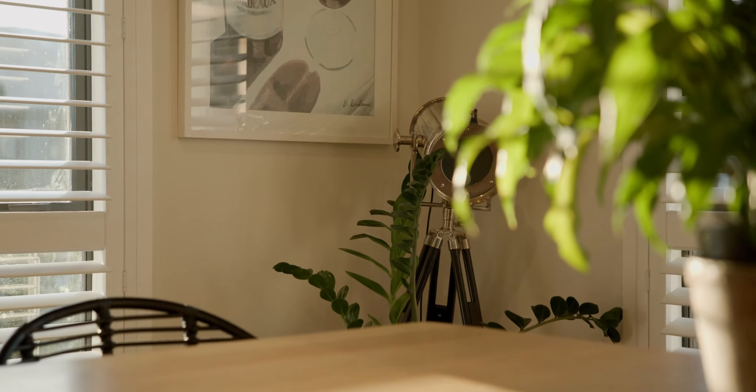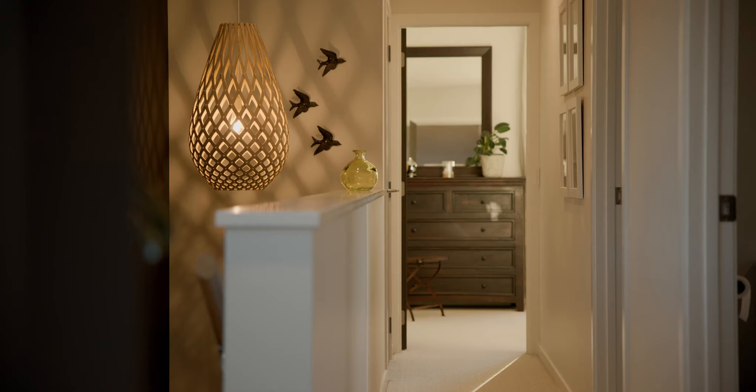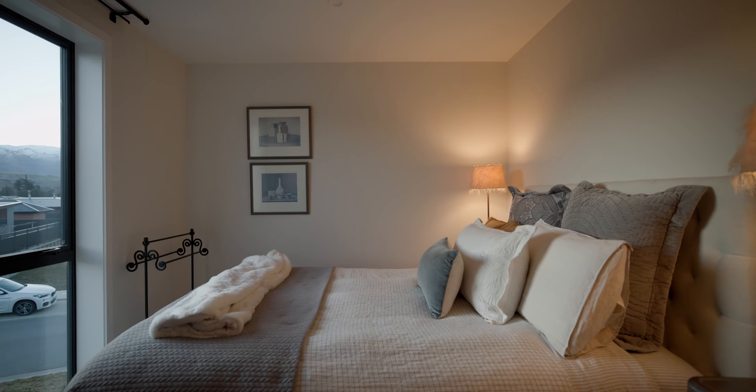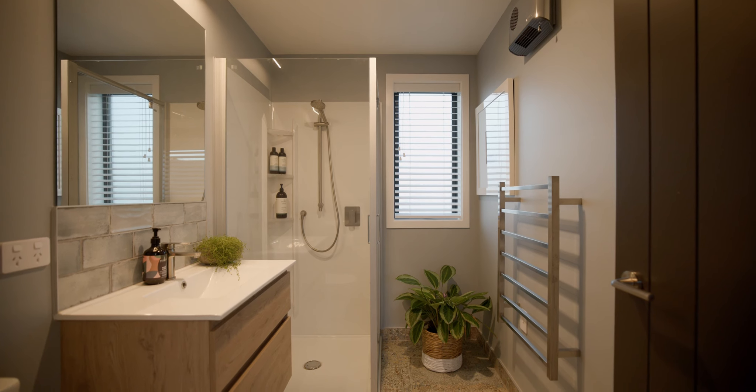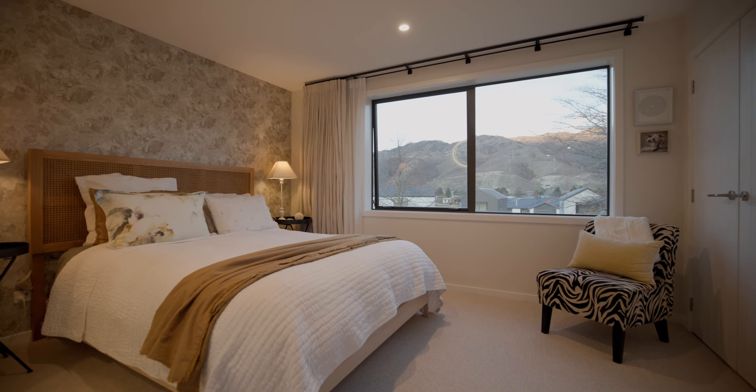Combining the comfort of a permanent residence with the flexibility of a lock and leave, this architectural design has a strong emphasis on family-friendly living, capturing the serene beauty of the tree-lined reserve across both floors.